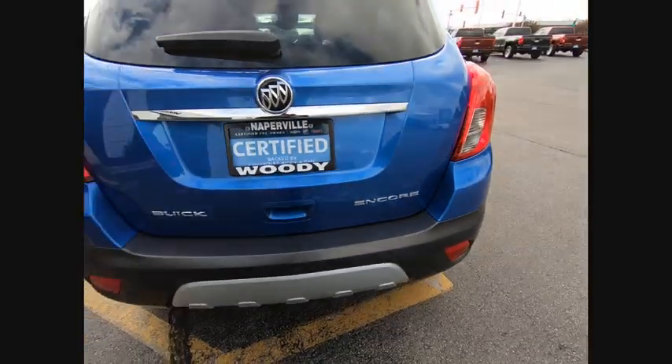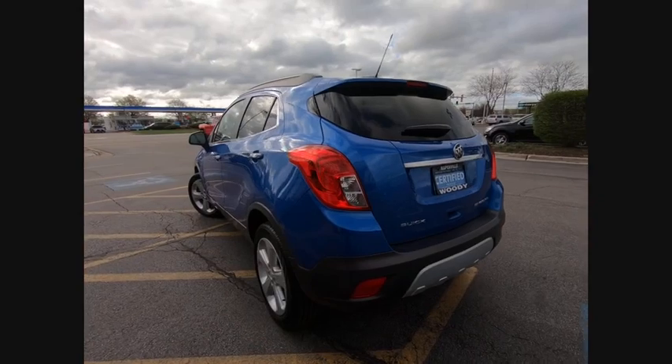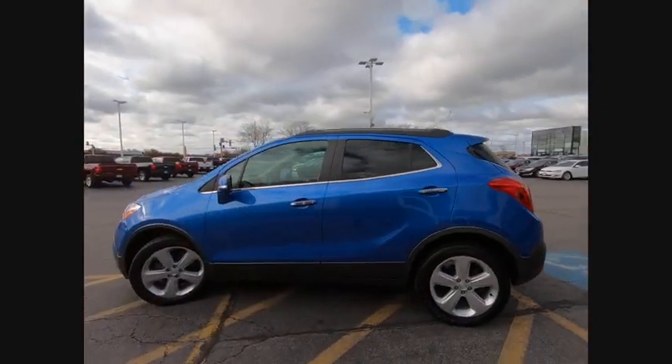Stability control, traction control, remote engine start, power steering, cruise control, compass, fog lights, power windows, power brakes, clock.